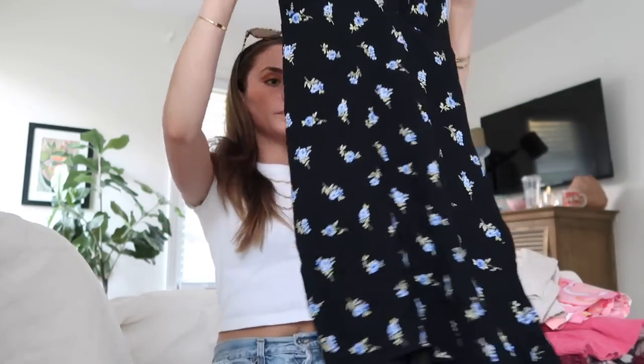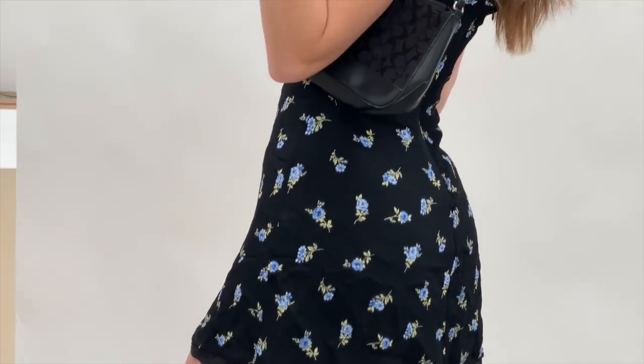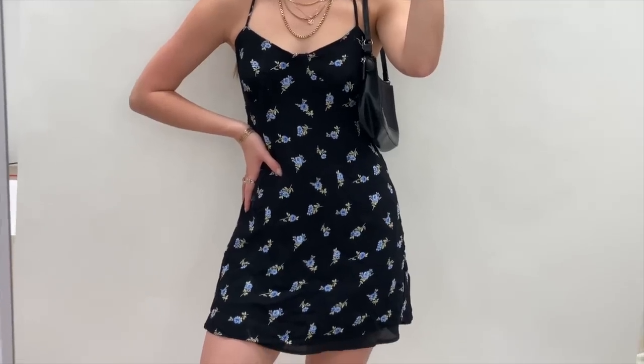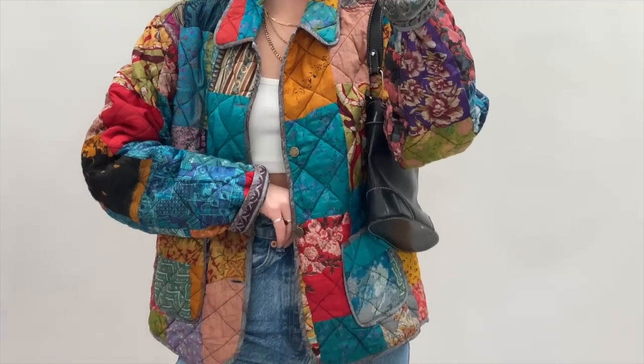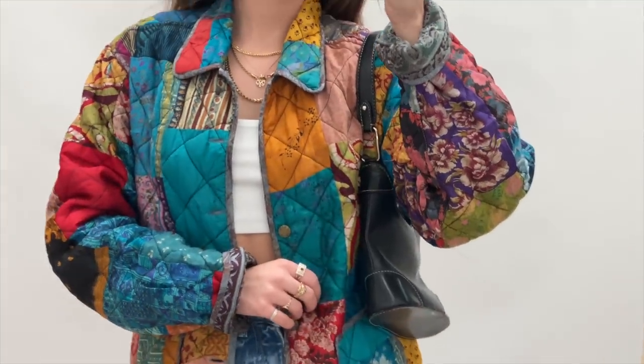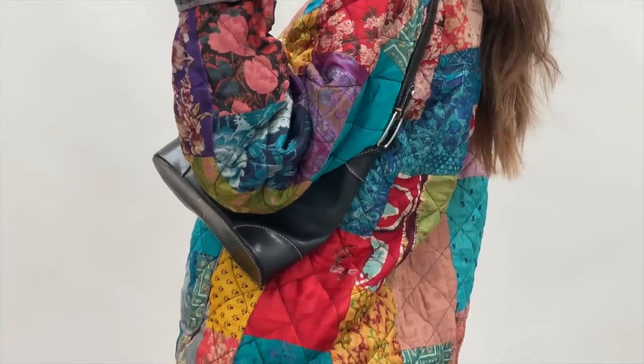I got this really pretty blue, black, and green floral baby doll dress. You can never have too many spring mini dresses, especially in Florida once it heats up — all you want is a dress, and this would be perfect. It reminded me of Free People. I also got this vintage quilted jacket with a really pretty bohemian floral print — just a good statement piece with definite Free People vibes, so I had to grab that.